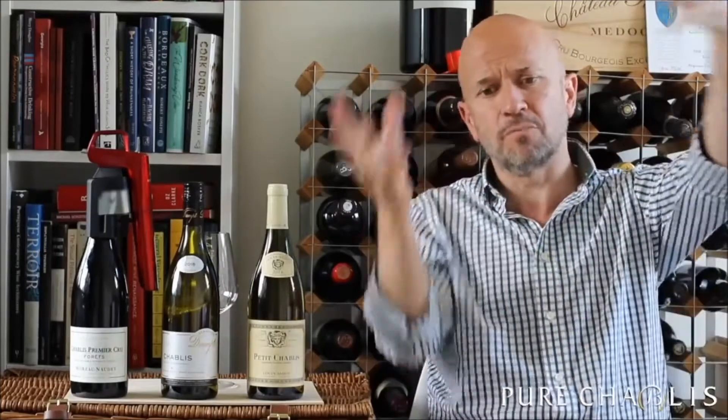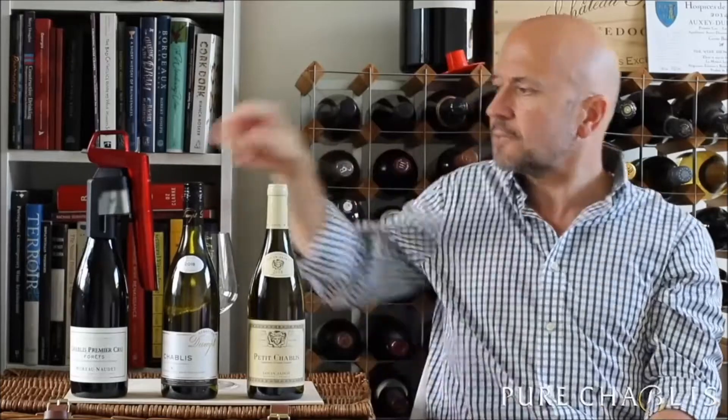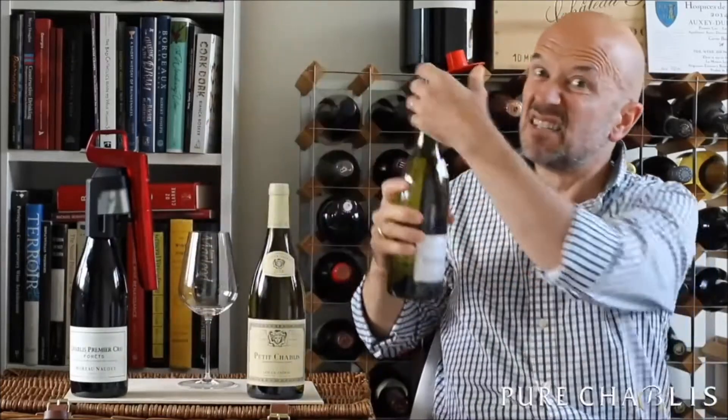Chablis is in the region of Bourgogne. You've got the Côte d'Or further south, with routes going towards Champagne but still much further south. Further south you have Mâconnais and Beaujolais. Chablis is distinctive in that it only makes wine from Chardonnay — one colour, white — and it makes it in different styles.